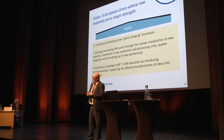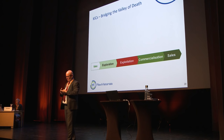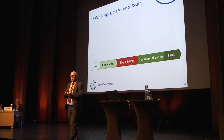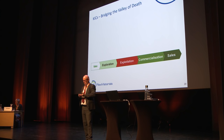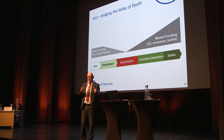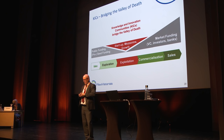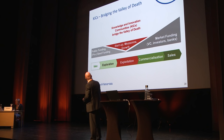Europe is quite good at producing new ideas and new concepts — we have fantastic scientists and good industry — but we have a big problem taking those ideas to the market. That's why Europe is lagging behind other regions like the US. You've all heard about bridging the valley of death, and our key operational area is in that center — looking at exploitation and commercialization of ideas and results.